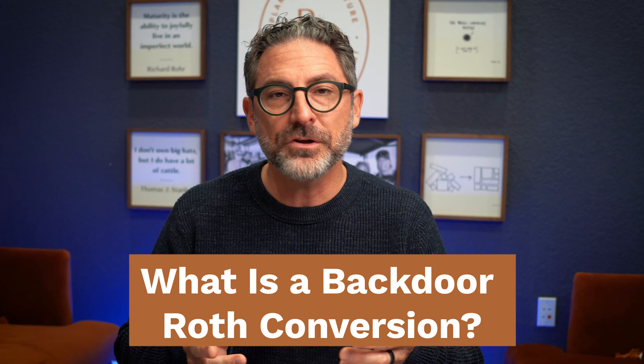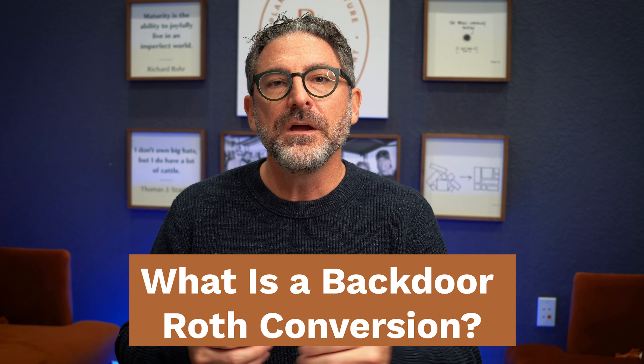So what is a backdoor Roth conversion and why do people do them? Well, higher income earners above a certain threshold are not allowed to contribute directly to a Roth IRA. In fact, in that same case, you can't contribute to a traditional IRA and be able to deduct that off your taxes. I'm speaking specifically to people who put money into a non-deductible traditional IRA and then shortly thereafter convert it into a Roth IRA.